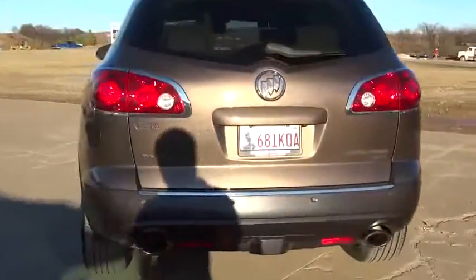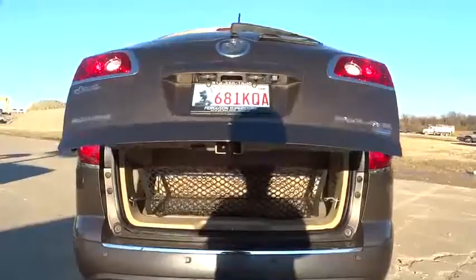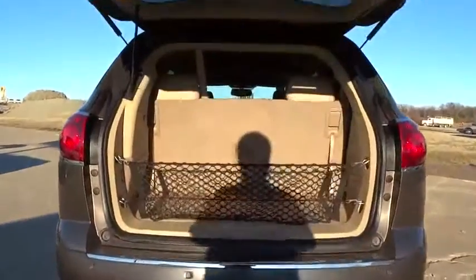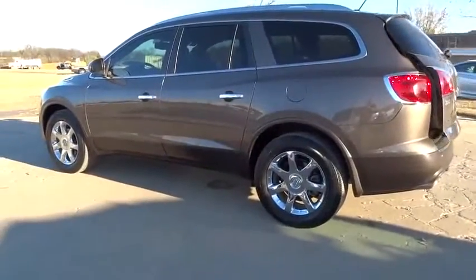Here are some of this vehicle's great options: keyless entry, traction control, power passenger seat, anti-lock braking system, steering wheel audio control, stability control, all-wheel drive, power lift gate, remote engine start, backup camera, Bluetooth, leather-wrapped steering wheel.